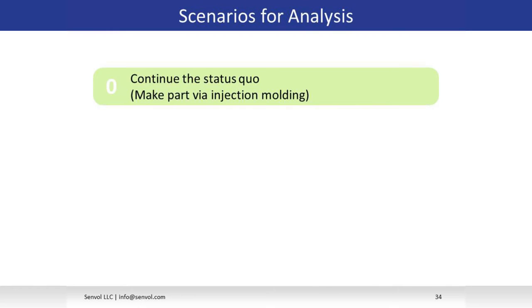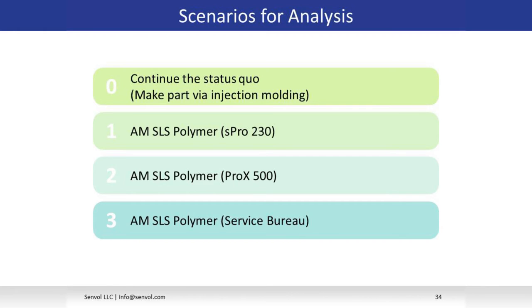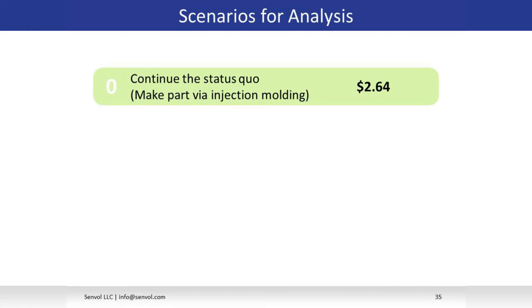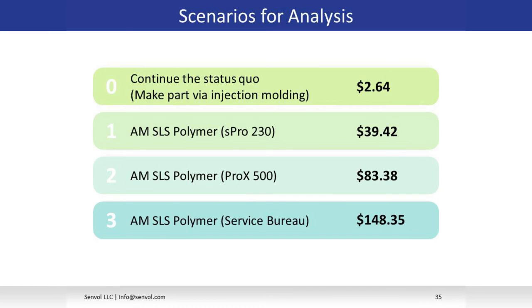We looked at four scenarios. Scenario zero is continue with injection molding. Scenarios one through three are all an additive SLS process using two machines from 3D Systems and one specific material, the DuraForm. Scenario one is the S-Pro 230, the very large SLS machine, where you can make about 60 of these parts per print. Scenario two is the smaller SLS machine where you can only make eight parts per print, requiring five machines to meet annual quantity. Scenario three used quotes from service bureaus to compare in-house additive versus service bureau additive. The results are pretty shocking: $2.64 for injection molding, with the most cost-competitive additive option being the SLS polymer S-Pro 230 at $39.42.